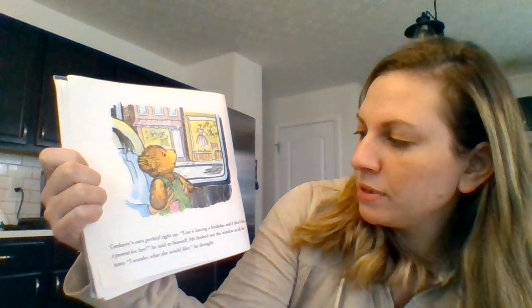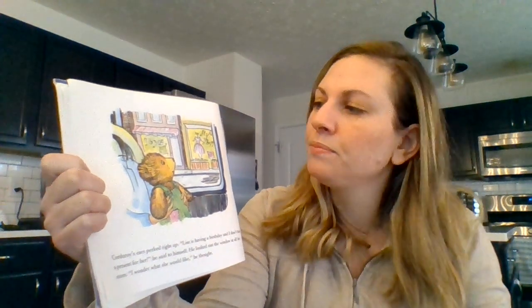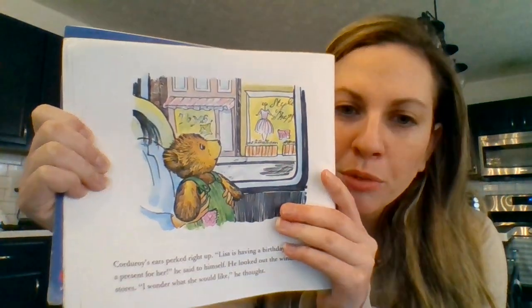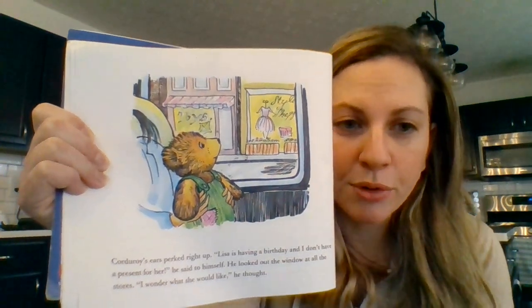Corduroy's ears perked right up. Lisa is having a birthday and I don't have a present for her, he said to himself. He looked out the window at all the stores. I wonder what she would like, he thought. Before you point to the store, point to Corduroy.